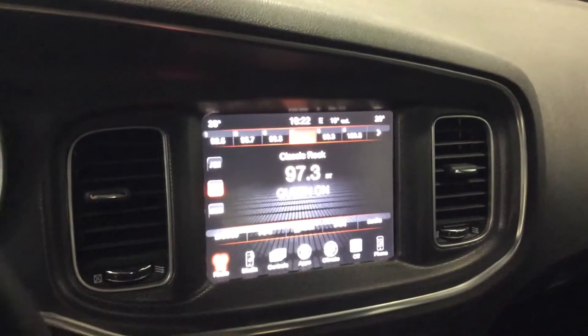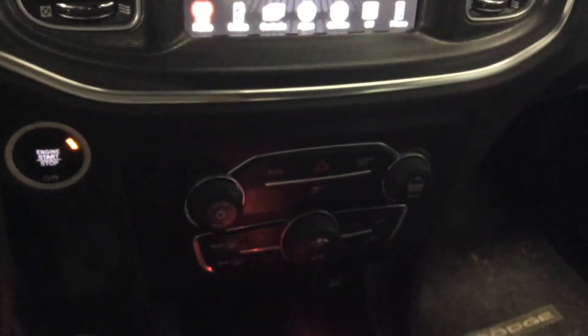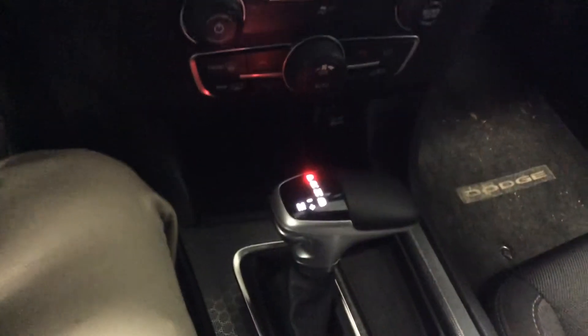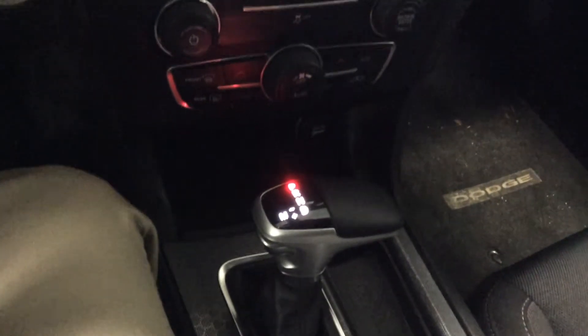A quick look at the big touchscreen, and the climate control is just down there. The 2017 Dodge Charger comes with an 8-speed automatic transmission as well.